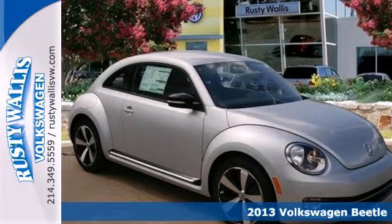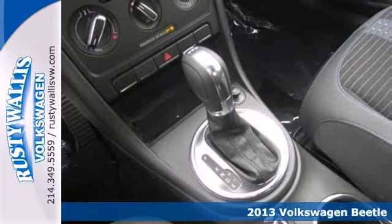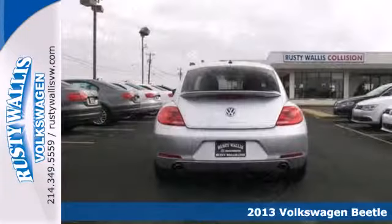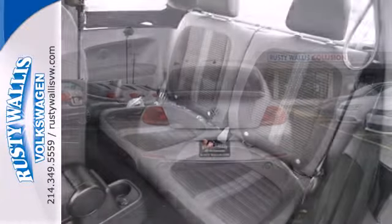It's a 2013 Volkswagen Beetle. This is a Beetle for the 21st century. It is progressive, prominent, and grown-up. This Beetle has a dynamic tone and a self-assured presence.